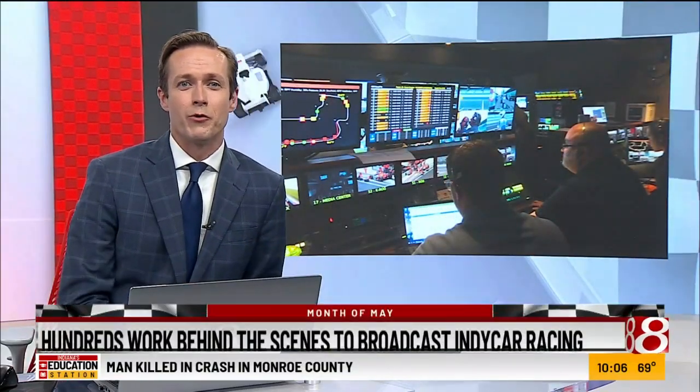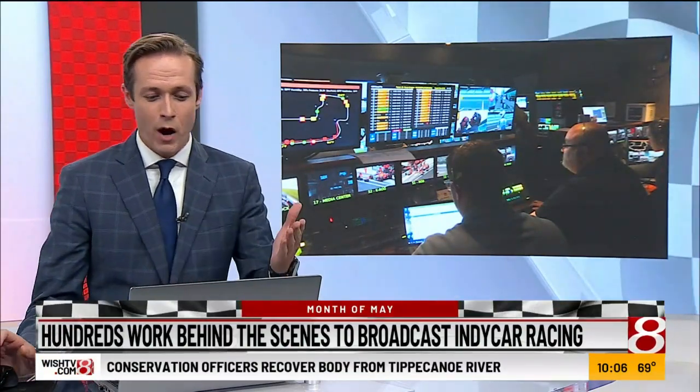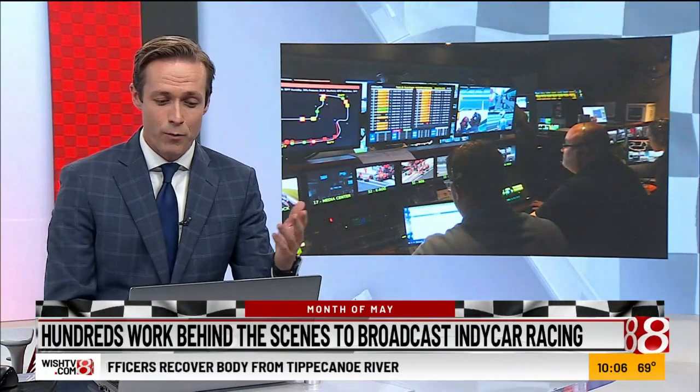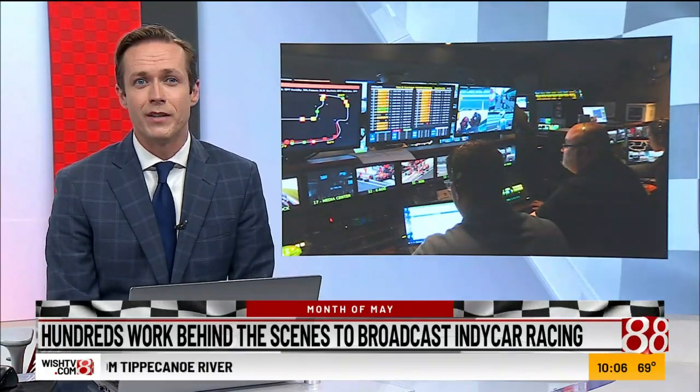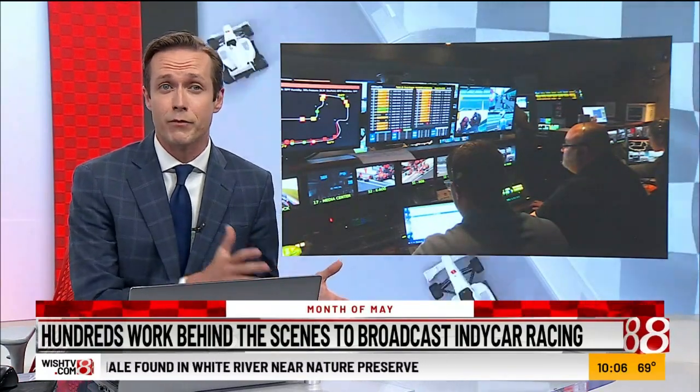That is Carmel High School graduate Drew Kribler — he was there to give that command. But whether you watch on your phone, at home, or around the world, it takes an army of people to get fans as close as possible to IndyCar racing without actually being on the track. News 8's Adam Pinsker takes us behind the scenes.